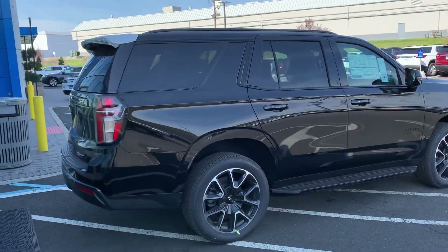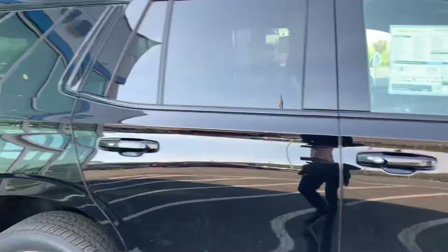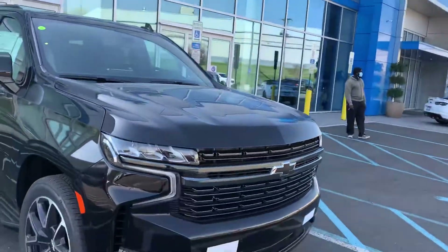I have black and gray. As you can see, you've got the specific RST wheels, keyless entry, the black mirror caps, the black rails, black bow ties, and the black grille.